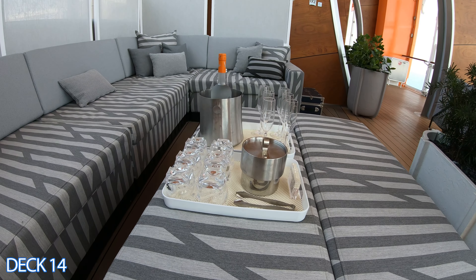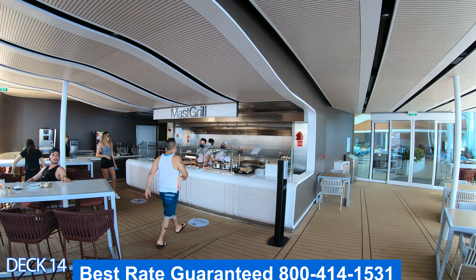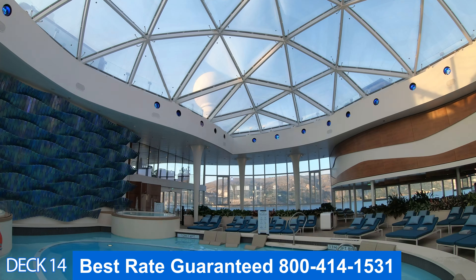Let's head back up to the pool deck and take a look at the Cabanas. This is an exclusive area for guests who have reserved and rented the space. It's a really cool, relaxing area to hang out on a sea day, and you can get your drinks pre-ordered so a bottle could be waiting for you. This is the Mast Grill — here you can get a delicious burger, hot dog, or a nice drink, right around the corner from the pool.